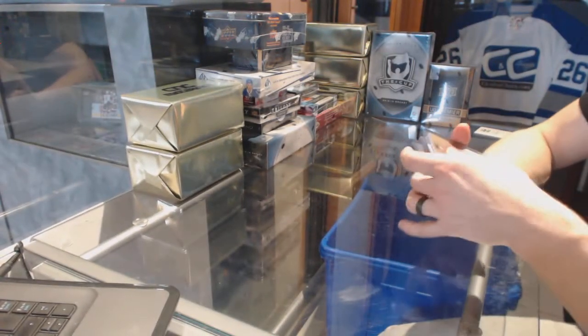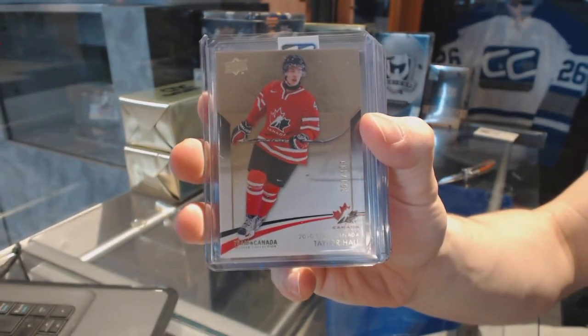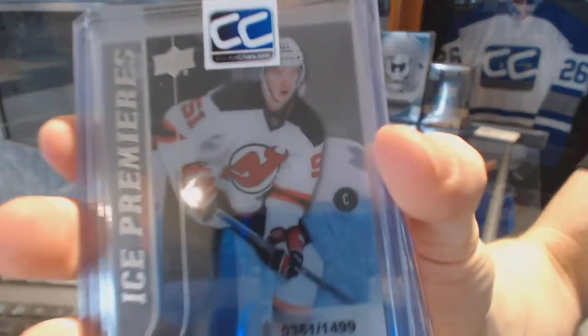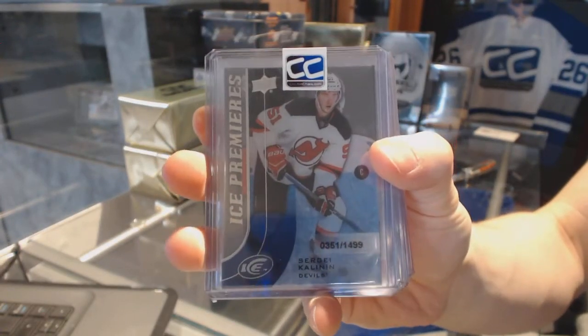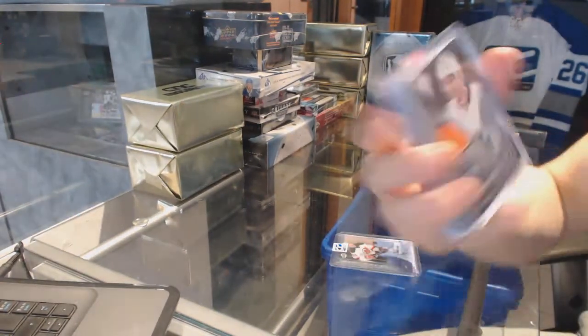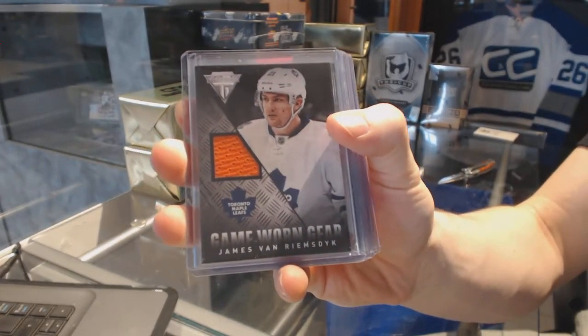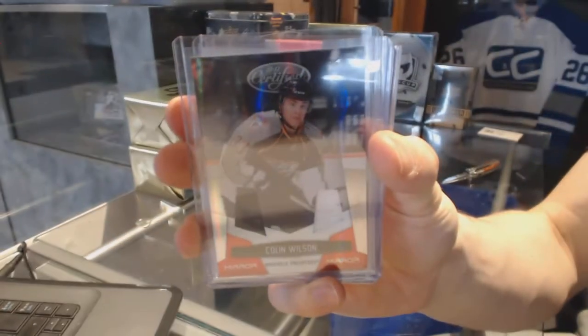In The Game Superlative Vault. We've got a Team Canada Master Collection base card numbered to $4.99 for the Edmonton Oilers, Taylor Hall. We've got a 15-16 Upper Deck Ice Premieres rookie card numbered to $14.99 for the New Jersey Devils, Sergey Kalinan. We've got a 13-14 Titanium Game Gear jersey for the Toronto Maple Leafs, James Van Riemsdijk. We've got a 10-11 Certified Mirror Red dual jersey numbered to 150 for the Nashville Predators, Colin Wilson.